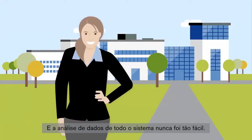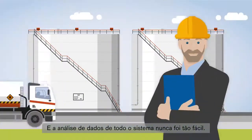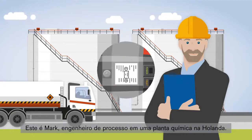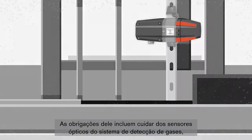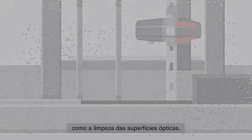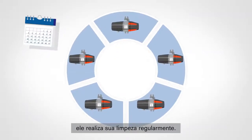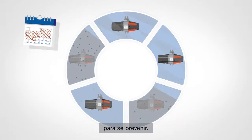And data analysis of the entire system has never been easier. This is Mark, a process engineer at a chemical plant in the Netherlands. His duties include looking after the optical sensors of the gas detection system, such as cleaning the optical surfaces. In order to avoid complete failure of the transmitters, he always has them cleaned regularly — more often, in fact, than is actually necessary, just to be on the safe side.